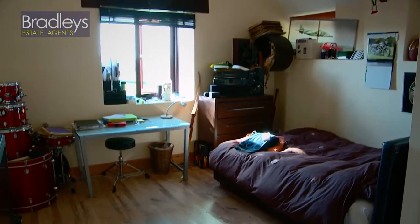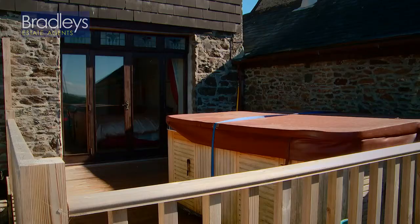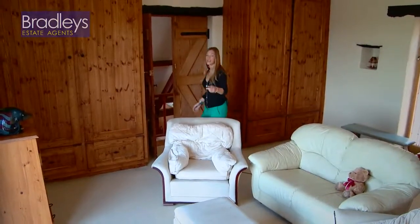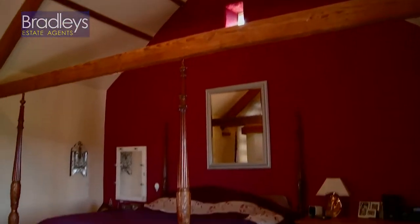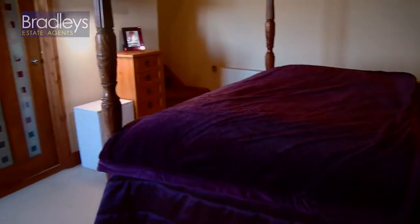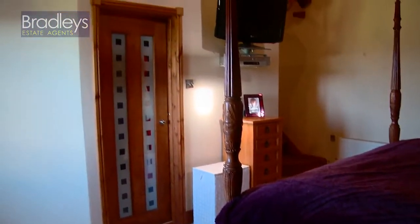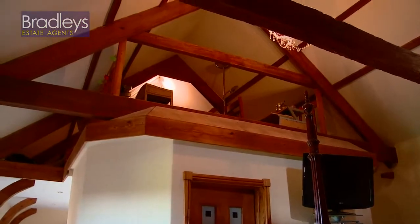One of the bedrooms even has its own decked area with a hot tub. If you go up the stairs behind you, it leads to the master bedroom, which again has the vaulted ceiling, so you've got the potential for a four-poster bed should you desire one. There's a mezzanine level overlooking the master bedroom, which is currently being used as an office, but again it has potential for many different uses.